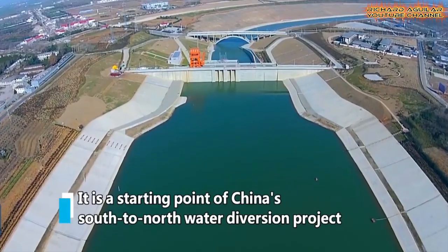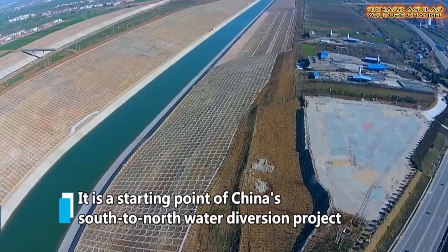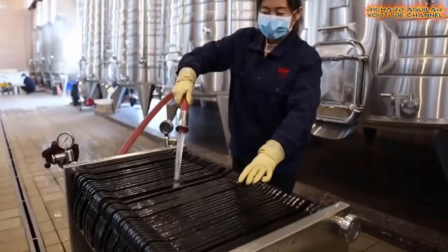In this video, you are about to see the world's largest water diversion project that you can only find here in China.